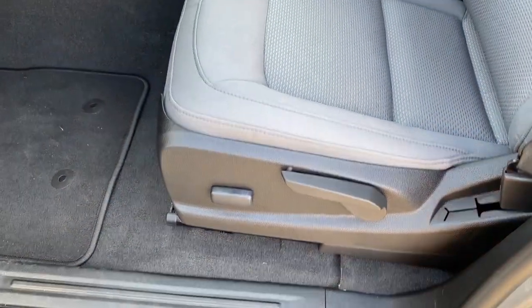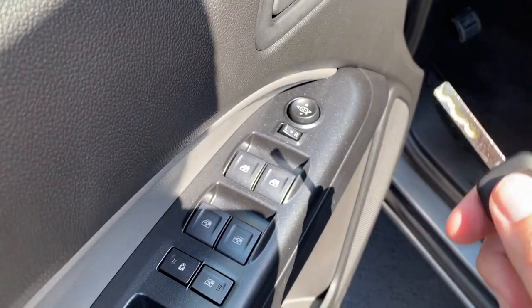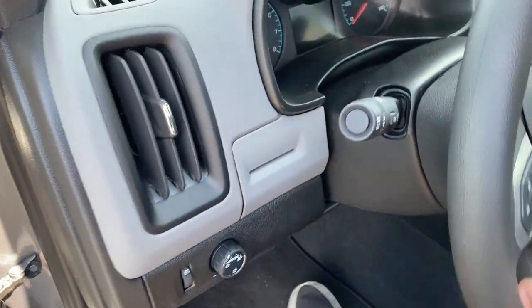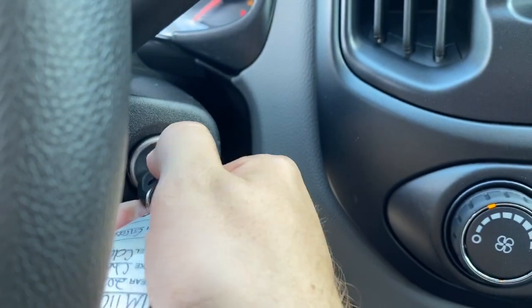We have a partial power driver's seat along with full power windows, locks, and mirrors. We also have automatic child lockout, automatic headlights with panel dim. Stepping inside, you just put the key in the ignition and twist to start.